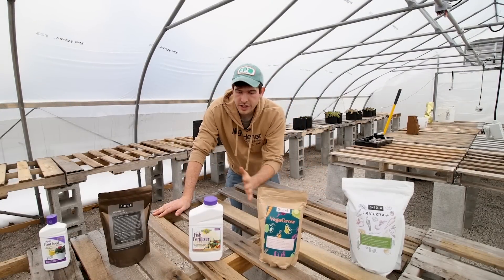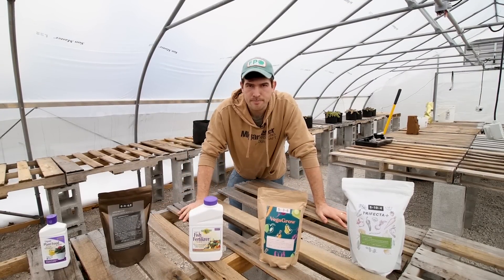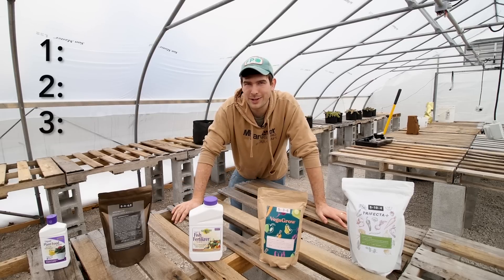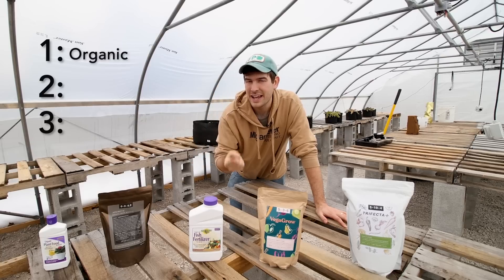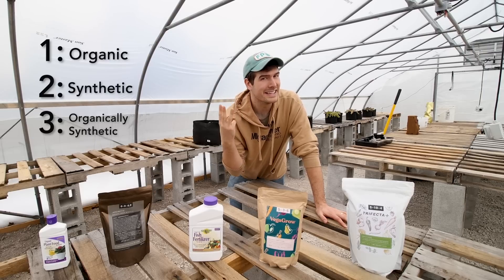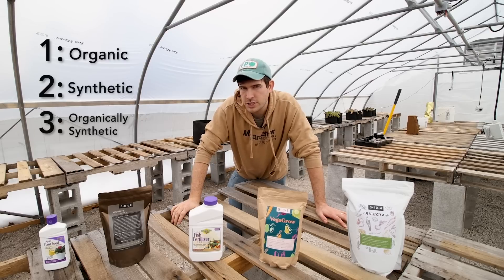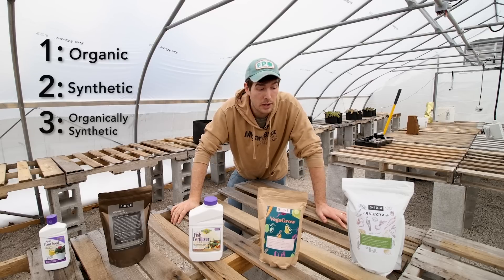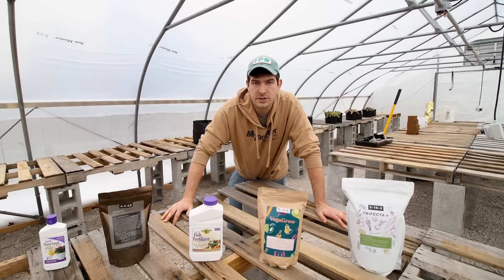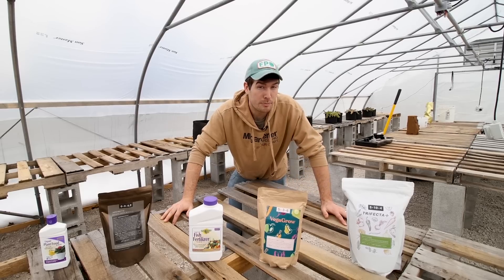The first thing to understand when looking at fertilizers is the terminology that defines them. There are three different types of fertilizer: organic fertilizer, synthetic fertilizer, and organically synthetic fertilizer — a hybrid between the two. We'll touch on all the different types so that you can make the best decision for your garden.